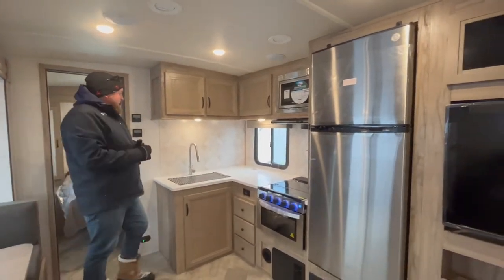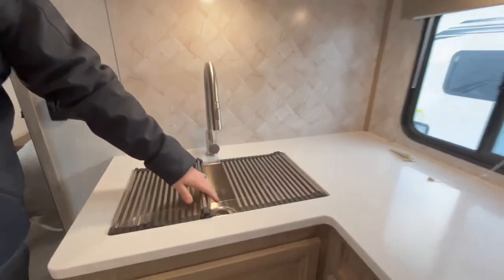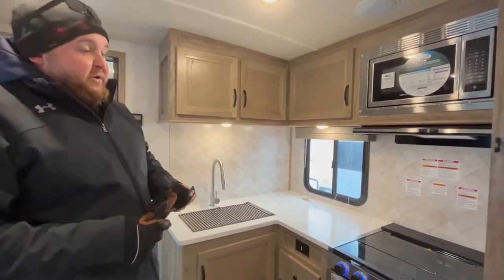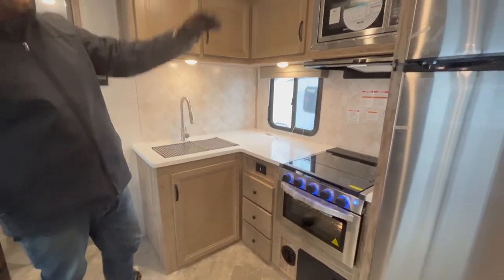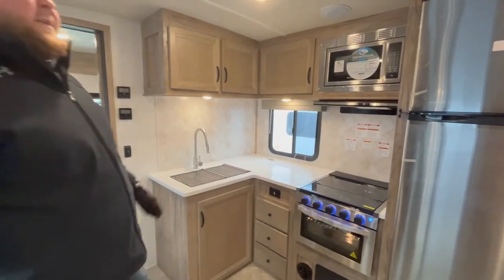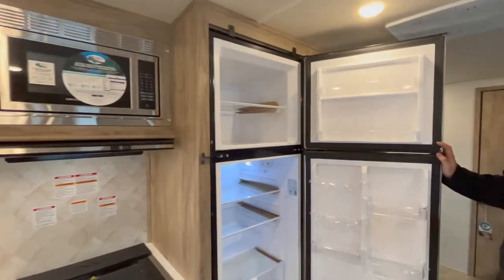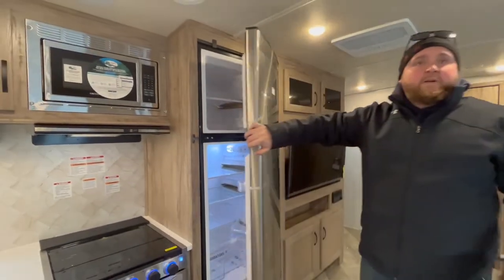Across from the slide-out, we do have our kitchen area. Nice solid surface countertop. You do get the nice big stainless steel sink with the roll-up sink covers, and it's a high-rise faucet with a pull-out sprayer. We do have a three-burner stovetop with a flush-mount glass cover, the oven built-in down below, and microwave built-in up above. Good amount of storage in the kitchen — some drawers down below, some cabinets up above. We do have the stainless steel fridge, an 11-cubic-foot 12-volt fridge, so lots of space. It does come standard with that large fridge.